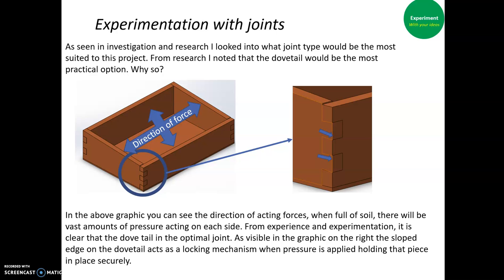I then looked at the joint type I had chosen. There are already existing dovetail joints on the project, and this adds to the aesthetics by keeping the same joint type. In the graph above you can see the direction of the action forces — when full of soil there will be a vast amount of pressure acting on each side. The dovetail is the optimal joint, as visible in the graphic on the right: the sloped edge of the dovetail acts as a locking mechanism when pressure is applied, holding the piece securely in place.